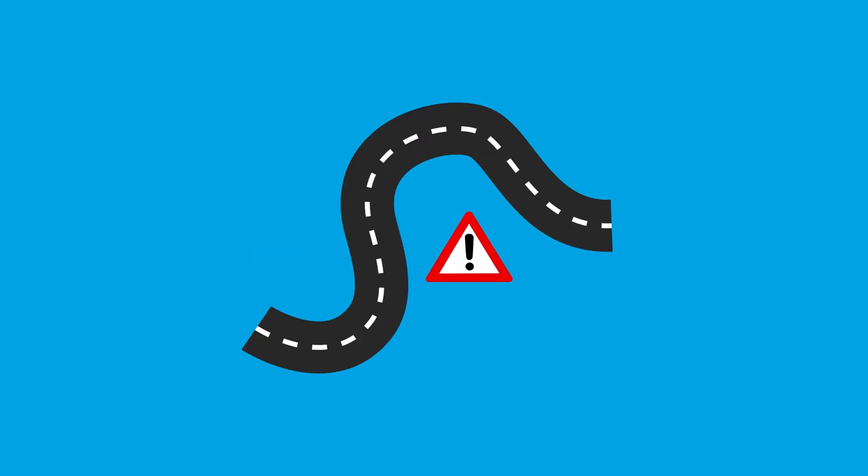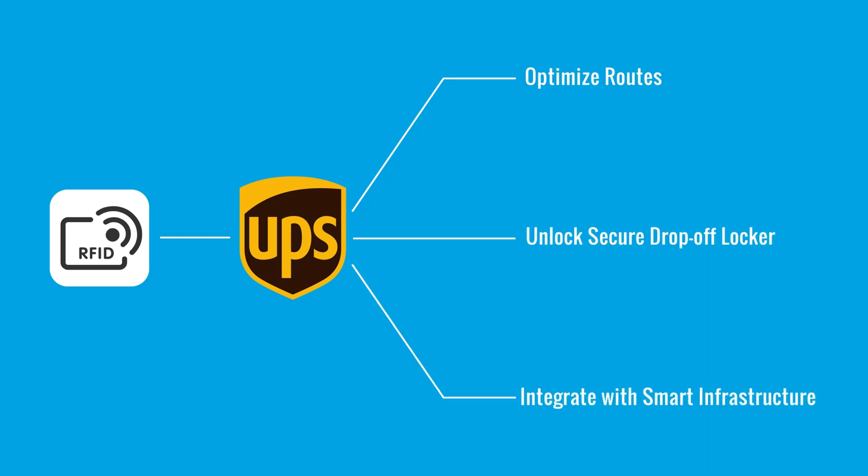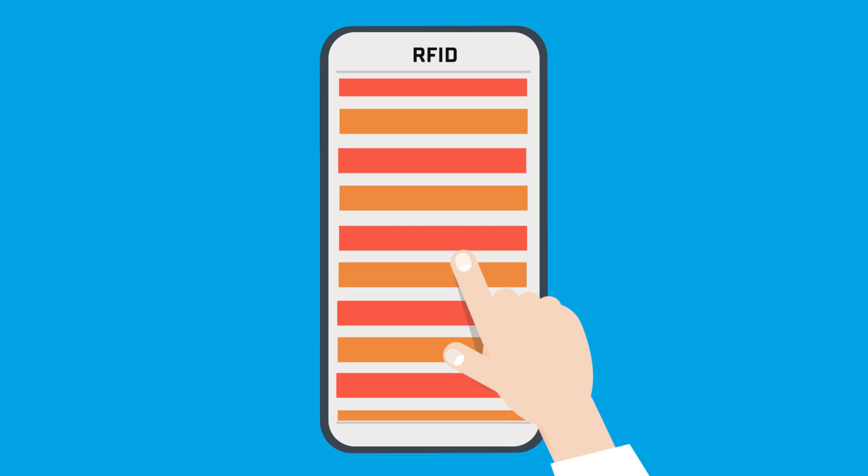In modern cities, the last mile is often the most complex part of delivery. RFID enables UPS to optimize routes, unlock secure drop-off lockers, and even integrate with smart infrastructure. Packages are scanned automatically as they reach hubs and endpoints, cutting delays and reducing congestion. RFID plays a key role in making last-mile delivery faster, smarter, and more eco-friendly.